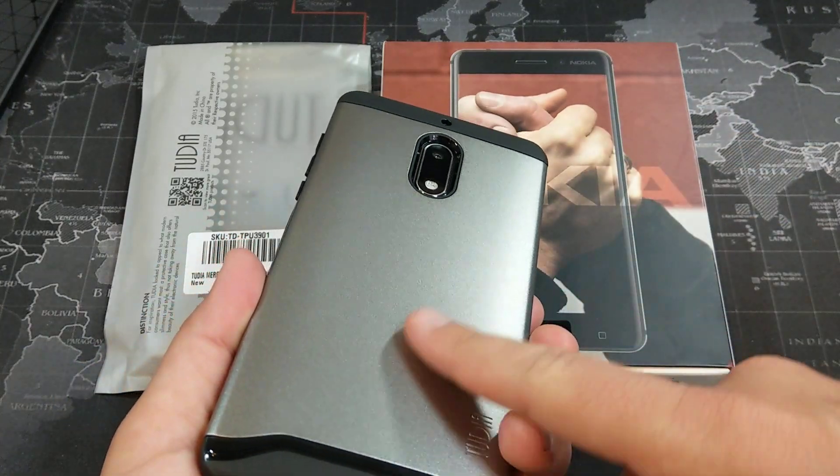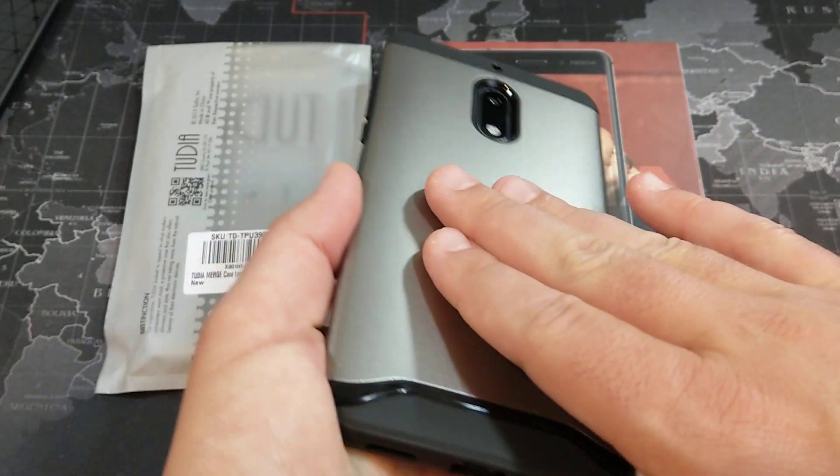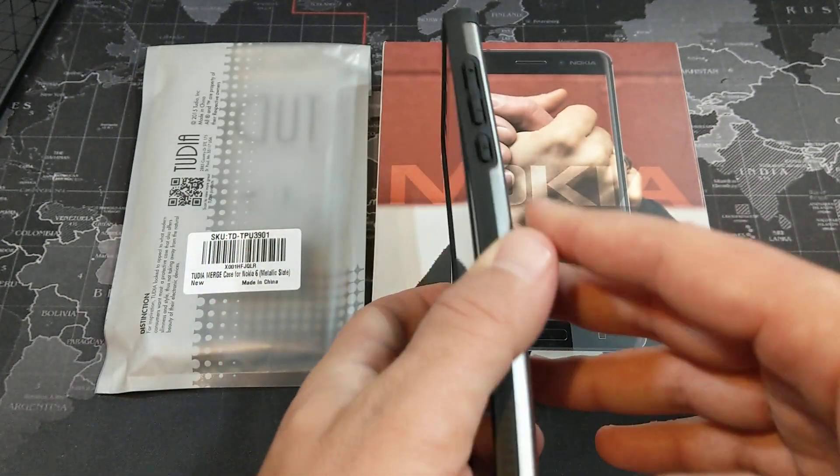That polycarbonate shell just has a nice feel to it. It looks as though it could be kind of slippery, but it's not at all — it has a nice grippy feel to it.